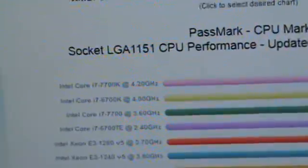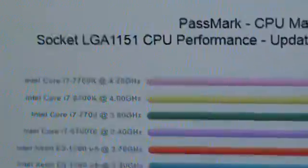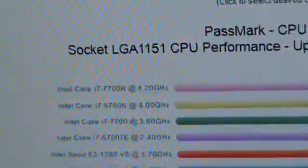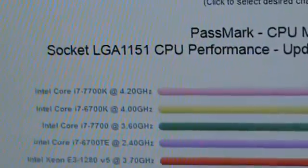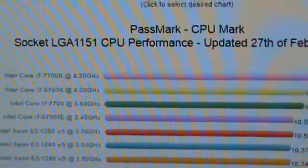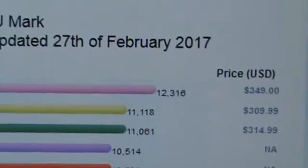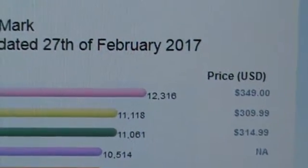I just did a PassMark on my CPU, my i7-4790K. I was just curious to see how it would compare to the Kaby Lake 7700K. And the results are pretty darn good. With my overclock of 4.4GHz, my PassMark came to...